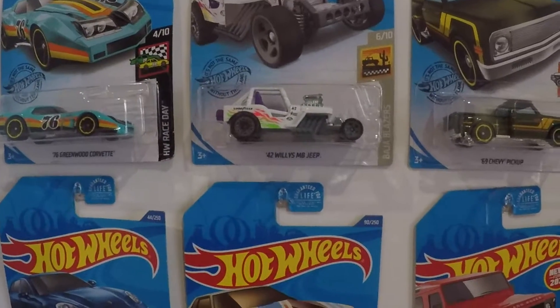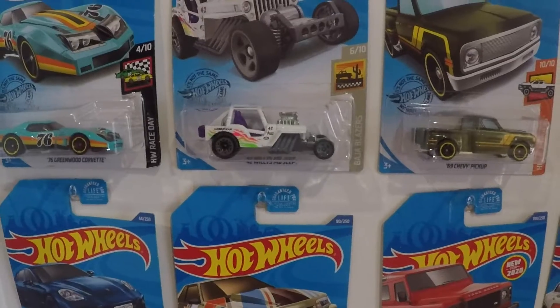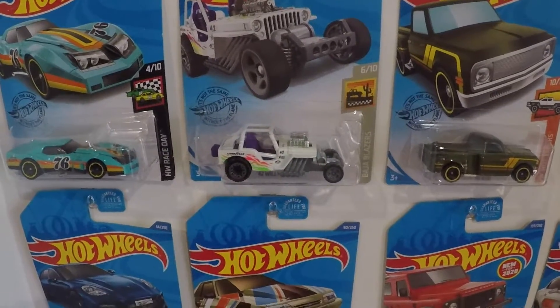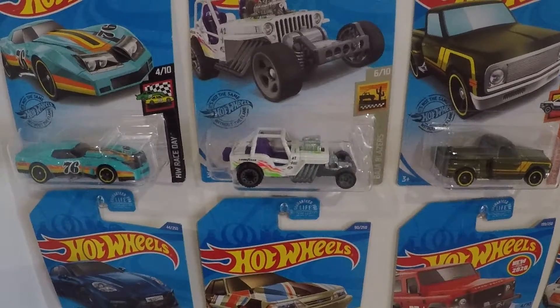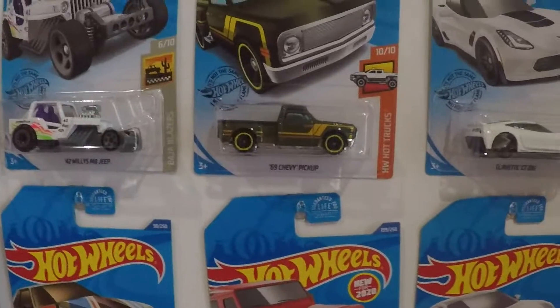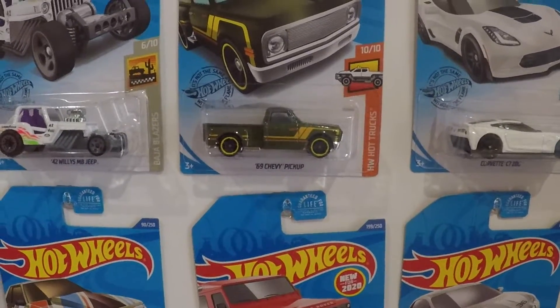I got the 42 Willys Jeep — it's a crazy looking casting. My intentions for this vehicle is to chop it up and convert it over for Gaslands. The 69 Chevy pickup truck — man, when I saw this I just grabbed it.